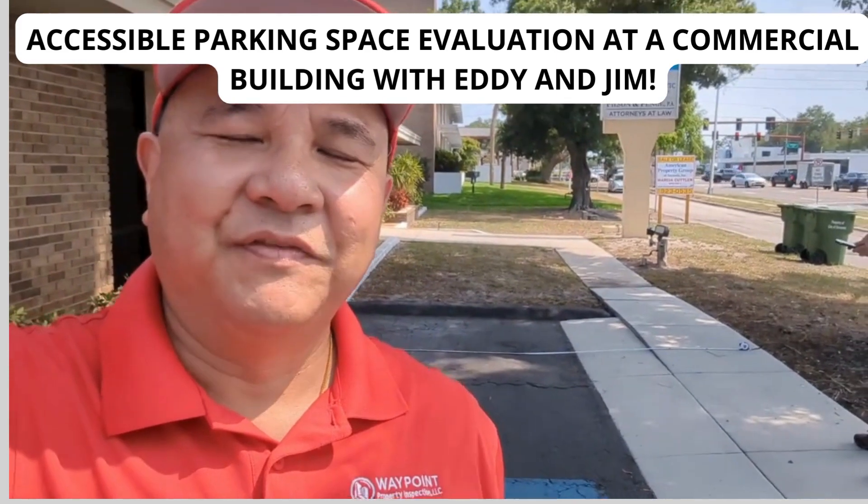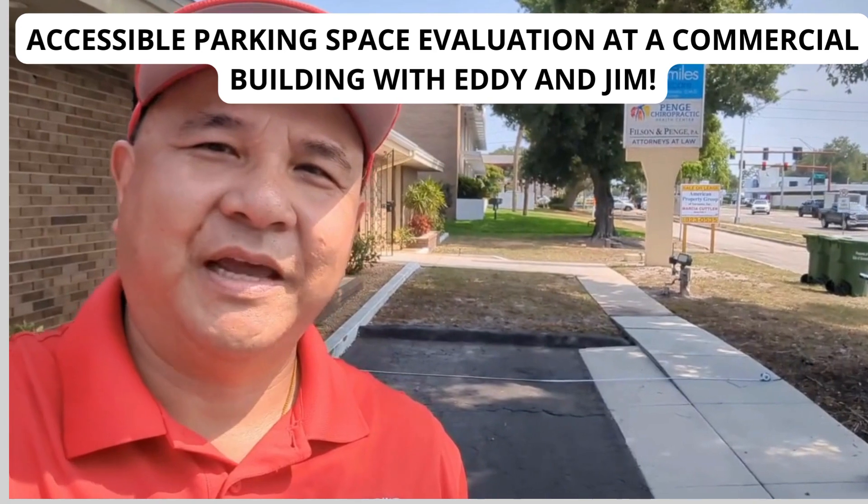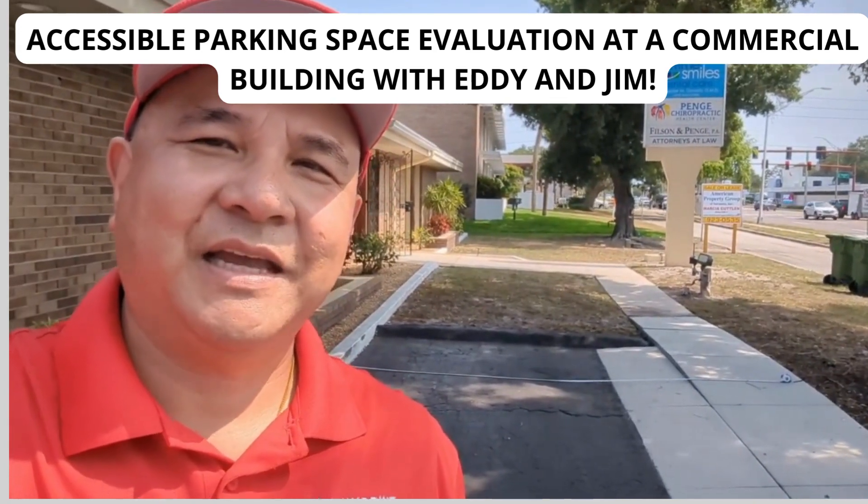If you want to give us a call for commercial inspections, Eddie Lai, Waypoint Property Inspection, 813-486-8551.